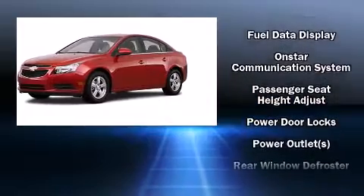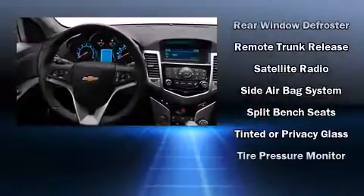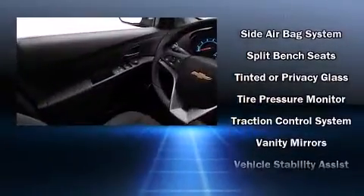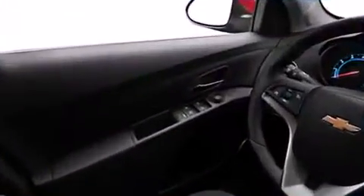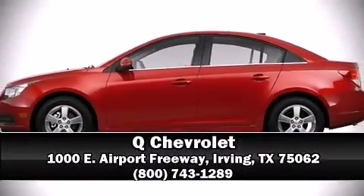With electronic stability control supplementing mechanical systems, you'll maintain precise command of the roadway. We have a skilled and knowledgeable sales staff with many years of experience satisfying our customers' needs. We are here to help you. Thank you.